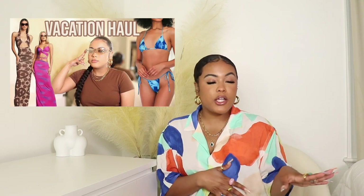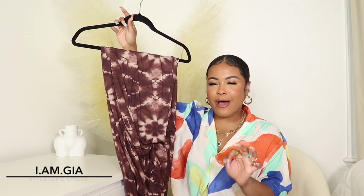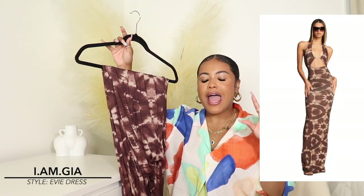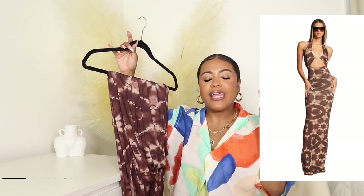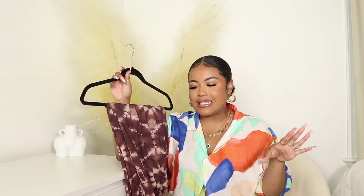Let's go ahead and get into the items I picked up. Some of these you may have seen in my vacation haul, but some were not shown, so I'm going to try on everything with you guys. This first item is this beautiful tie-dye brown Im Gaia dress. I love this dress — I love the way it clings to my body, it's so flattering. If you're a curvy girl, go ahead and cop this dress because it's super stretchy and it's going to fit and hug you in all the right places.